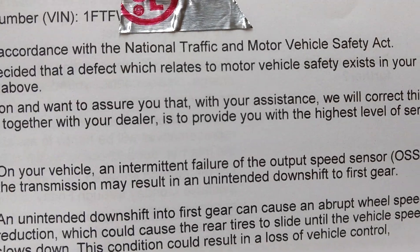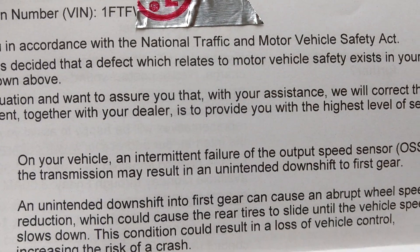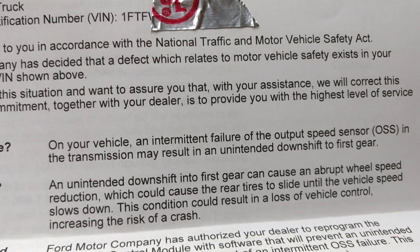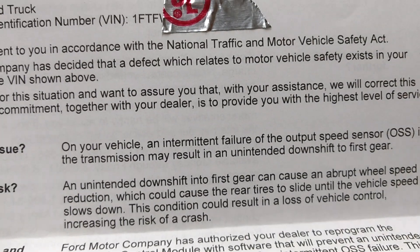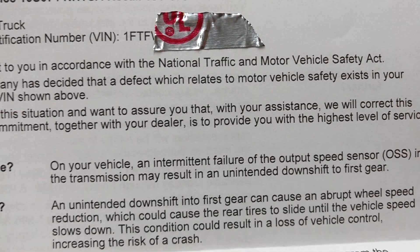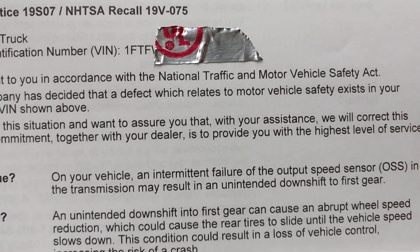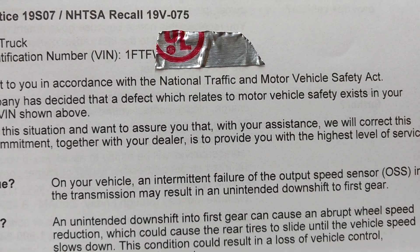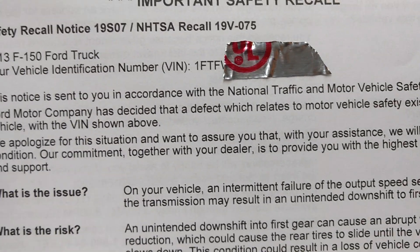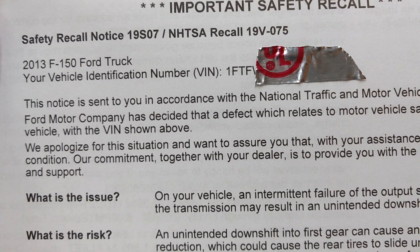The failure may result in an unintended downshift to first gear. So basically what Ford is saying is you could be traveling on the highway and your transmission can downshift to first gear, causing you to lose control of your truck and get in an accident. And Ford will say, well, it's not our fault — you should have had the update done. Sad that six years later Ford realized they need to update the transmission software.